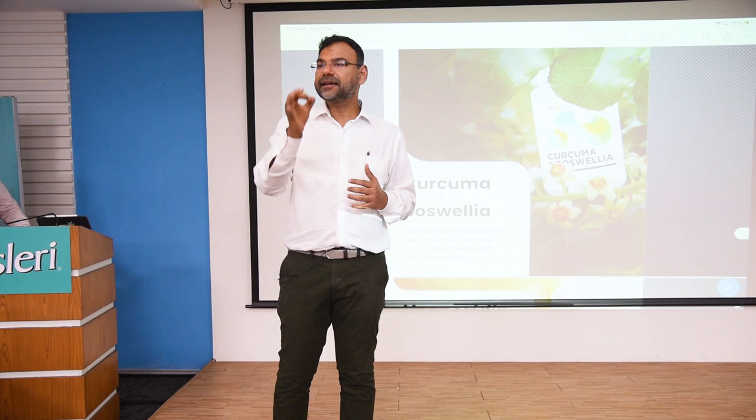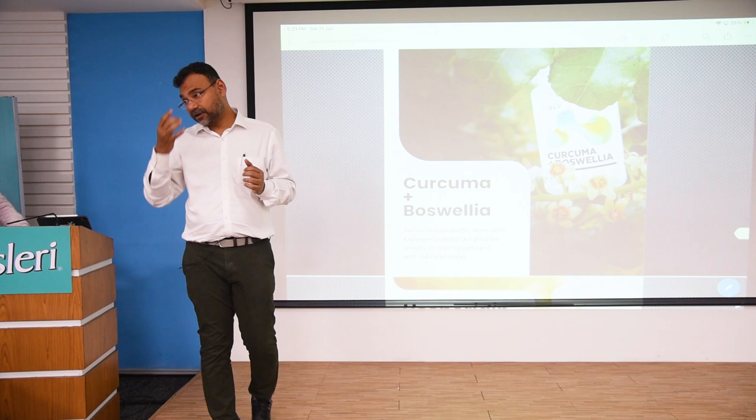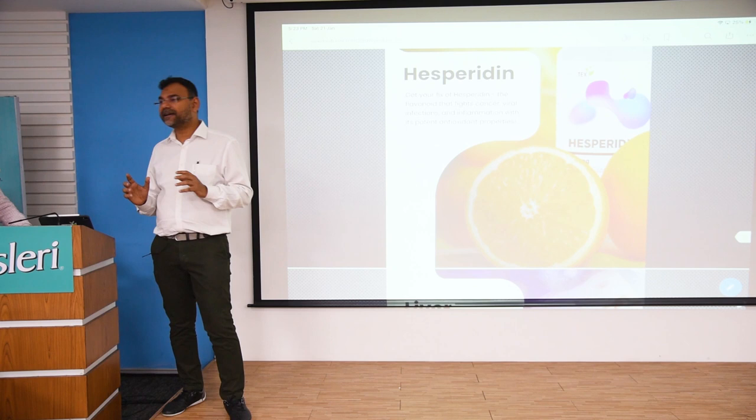Curcuma Boswellia is basically curcumin and boswellic acid. Boswellic acid comes from the plant Boswellia serrata — nothing but frankincense, that good-smelling gum — and it is very good for joints. For all kinds of joint pains you use Curcuma Boswellia.